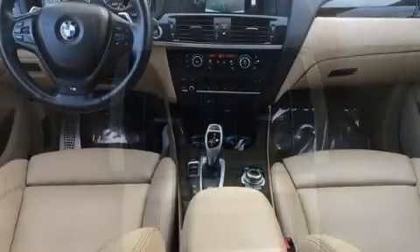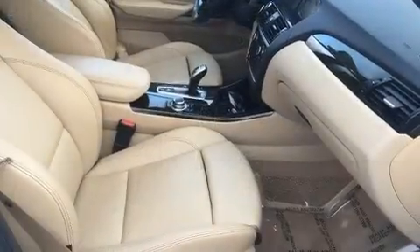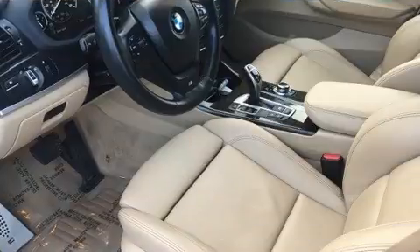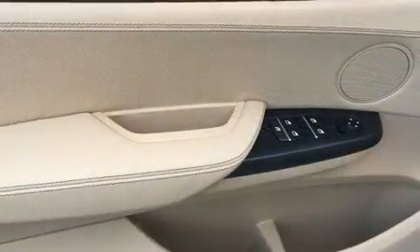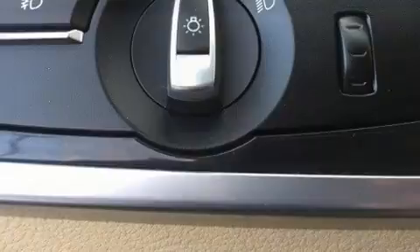BMW ensures the safety and security of its passengers with equipment such as dual front impact airbags, anti-whiplash front head restraints, and four-wheel disc brakes with ABS. Sophisticated all-wheel drive assures superb handling in any weather condition. It also arrives with a Carfax history report.